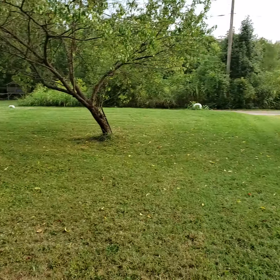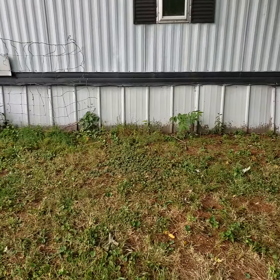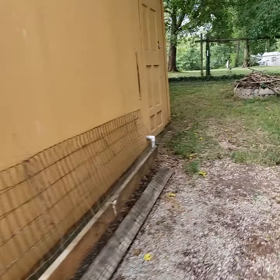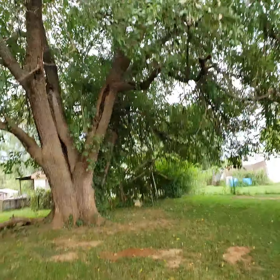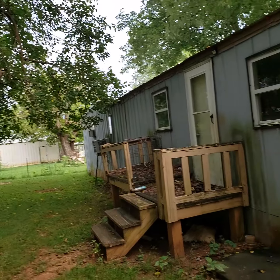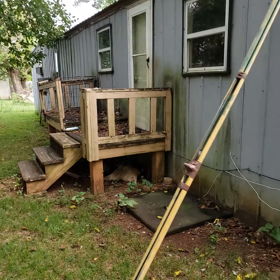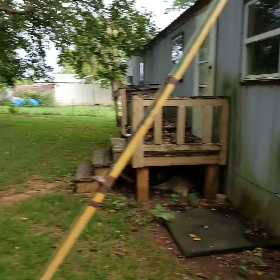This is our property over there. We have five neighbors right in the back. This is the back of our property here. That right there is a big, big tree. It's really nice in here during summertime. We need some more work on that area.